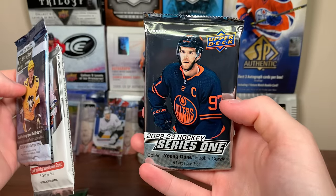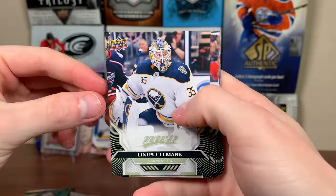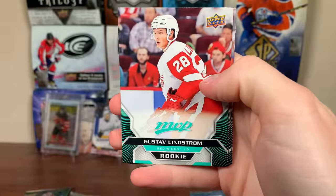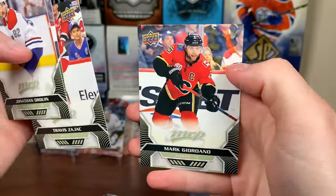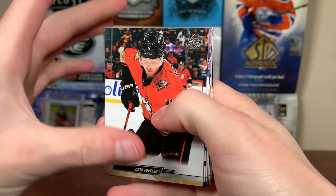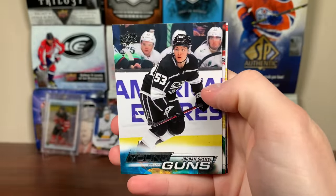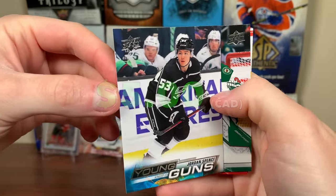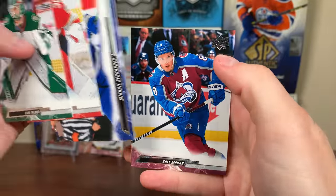And a 2022-23 Series 1 pack. Let's do Series 1 — hoping for Matty Beniers. Matt Boldy maybe, Cam Fowler, Bennington, Neil Pionk, and Jordan Spence — Young Guns! Good young defenseman for the Kings. Brent Clark is currently out of the hype right now — gold medalist for Canada — but there's Spence, another quality one. There's Talbot, Spencer Knight, Sergeyev, and McCart.